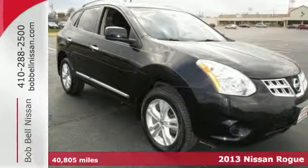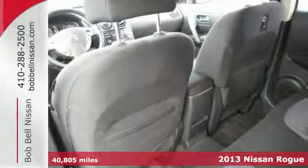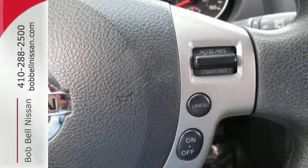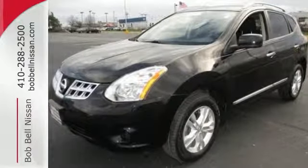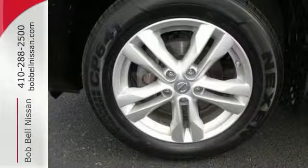It's a 2013 Nissan Rogue. It has plenty of room for your family with seating for five and a large amount of cargo space. The rear window wiper and multiple airbags help keep everyone safe. A CD player, rear spoiler, and AC comes standard too. And the gas mileage and great looks of this crossover are sure to keep you smiling.